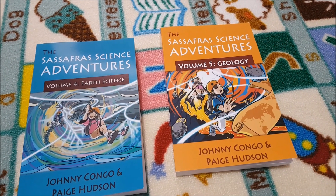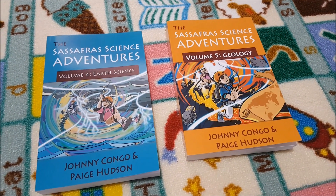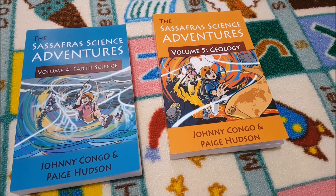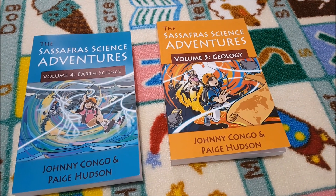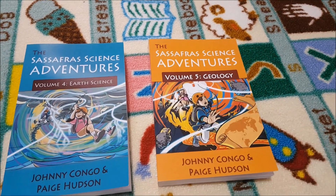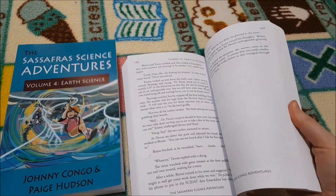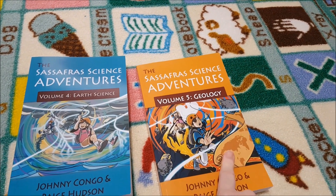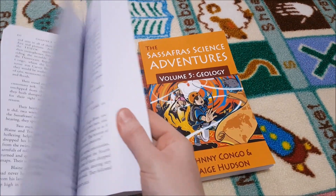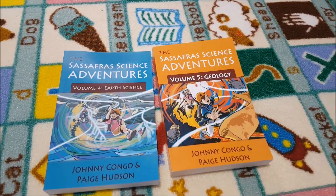I also decided to get the Sassafras Science Adventures Volume 4 Earth Science and Volume 5 Geology. There is a space one in production — if it's done I'll definitely add that during the year. This is actually a curriculum by itself from Elemental Science — Paige Hudson is the author of both Elemental Science and Sassafras Science Adventures. I really like the idea of these books because they're adventure stories where the twins go on adventures around the themes of earth science and geology. I haven't bought the curriculum that goes along with them — we're just using them as read-alouds. It's another option to consider if you want a literature-based program.